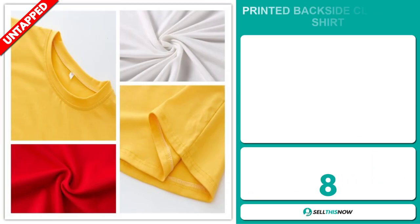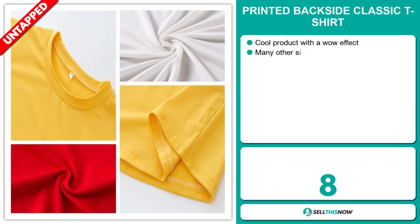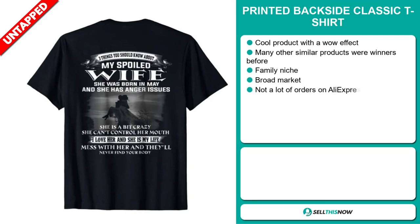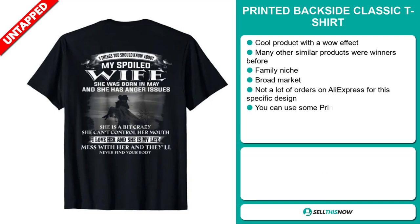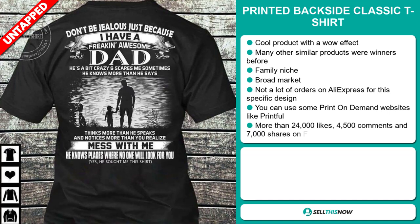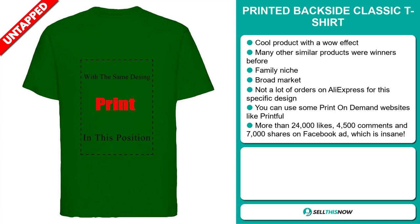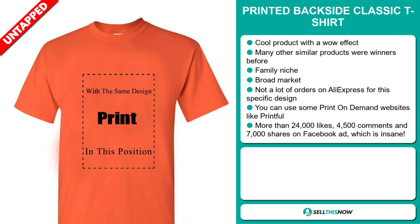Our next product is the Printed Backside Classic T-Shirt. This is a cool product with a wow effect, and many other similar products were winners before on the market. It falls under the family niche market, and we also think it has a broad market base and a lot of untapped potential. So far, there haven't been many orders on AliExpress, so you could definitely take advantage of this, and you can use some print-on-demand websites like Printful.